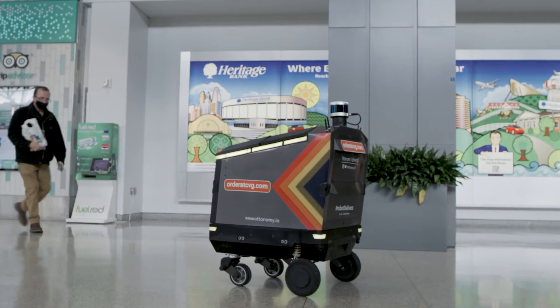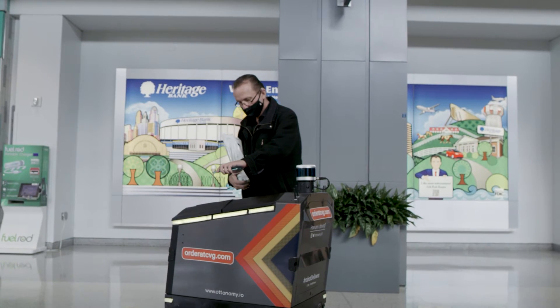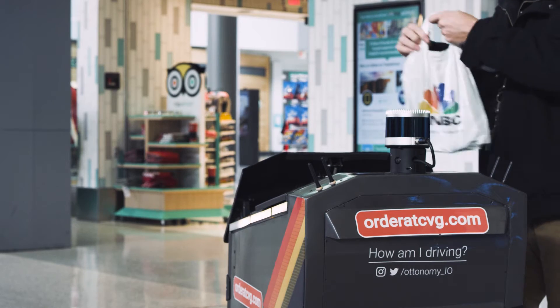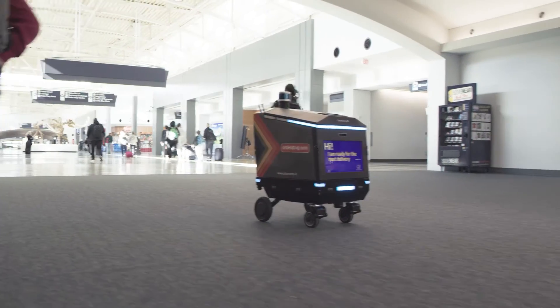Limited mobility individuals, parents and guardians traveling with children, and individuals who are perhaps reluctant because of anxiety to travel away from the gate — these robots enable them to engage in buying things from their gate without standing in a queue or waiting for their orders.